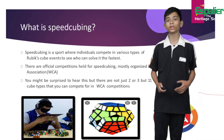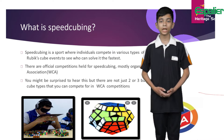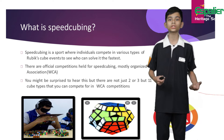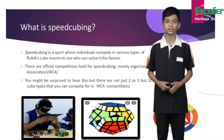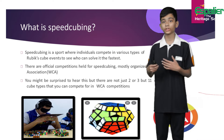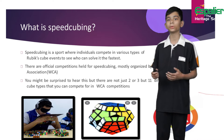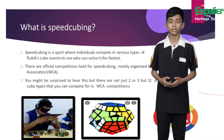So first of all, let's see what exactly is speedcubing. Speedcubing is a sport where individuals compete to see who can solve certain types of puzzles the fastest. There are also official competitions held for speedcubing, most of which are organized by the World Cube Association, also known as the WCA.